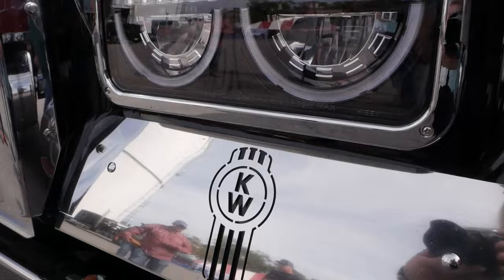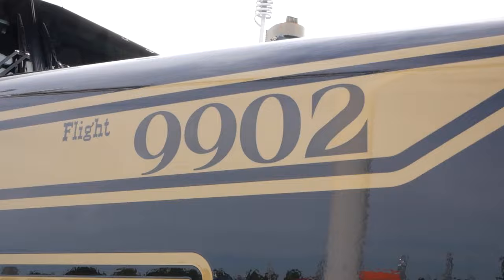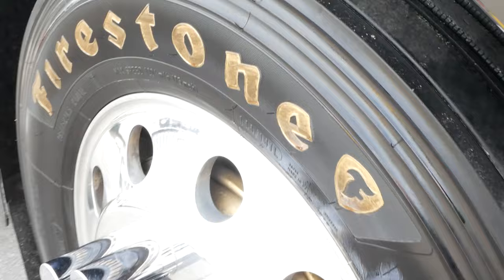2021 Kenworth W900L. I bought it from MHC Kenworth out of Springfield, Missouri. It's got a 565 Cummins, 18 speed, 336 rear, 280 inch wheelbase.